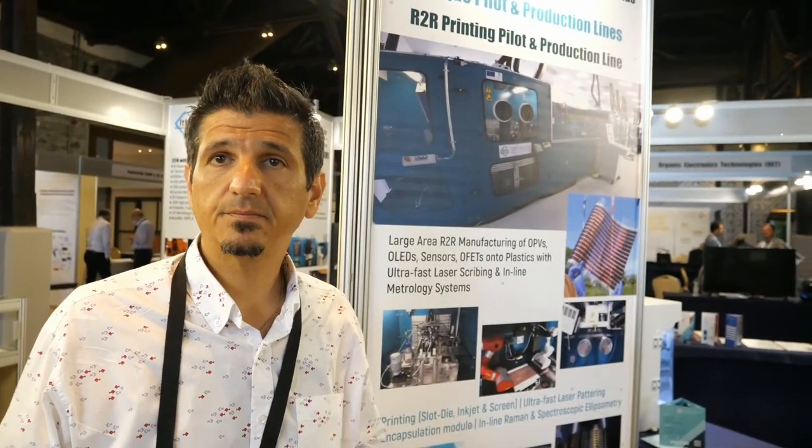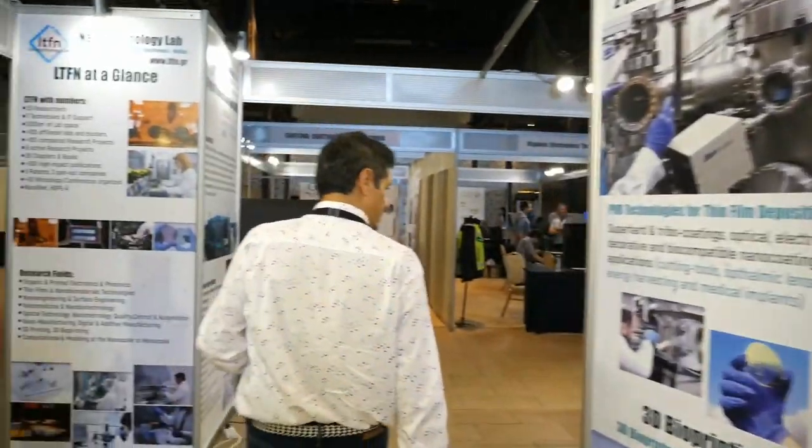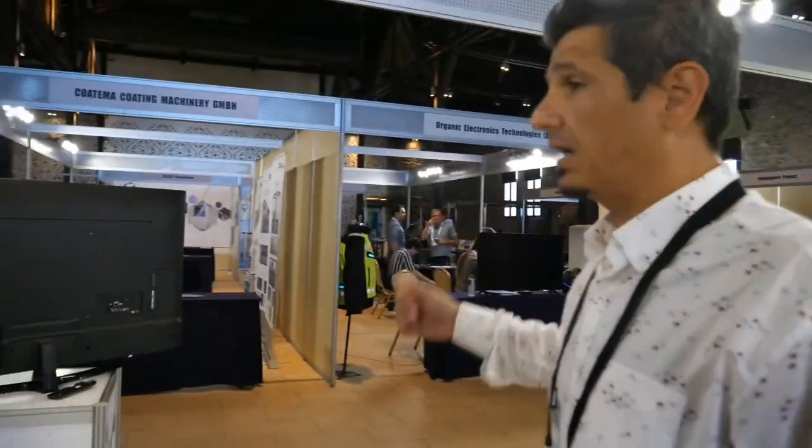Do you have deployments, prototypes around Greece? Yes, there are several prototypes — there are some bus stations around. Also, from this side, we have different kinds of applications. Especially our spinout company OET has several prototypes for bus stations and car ports in order to charge electric vehicles, and several other things coming up.